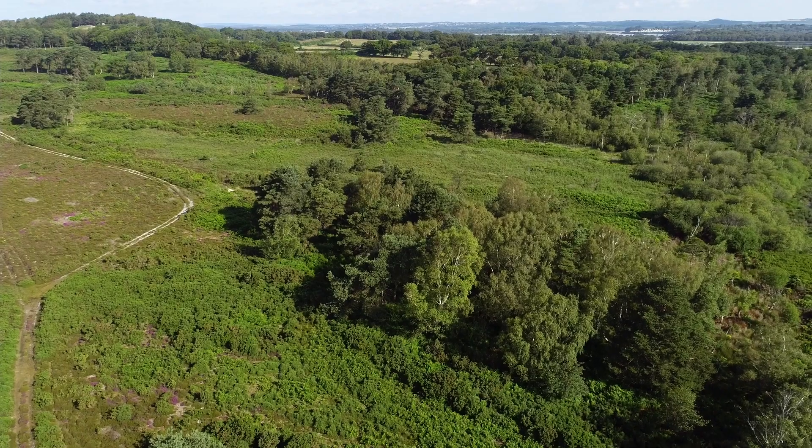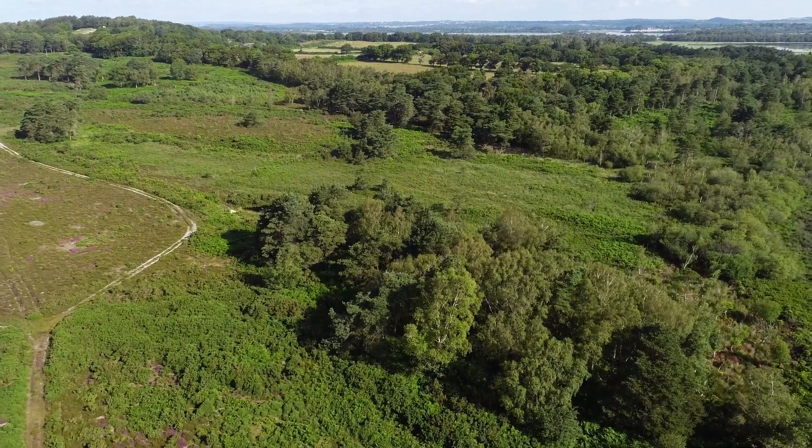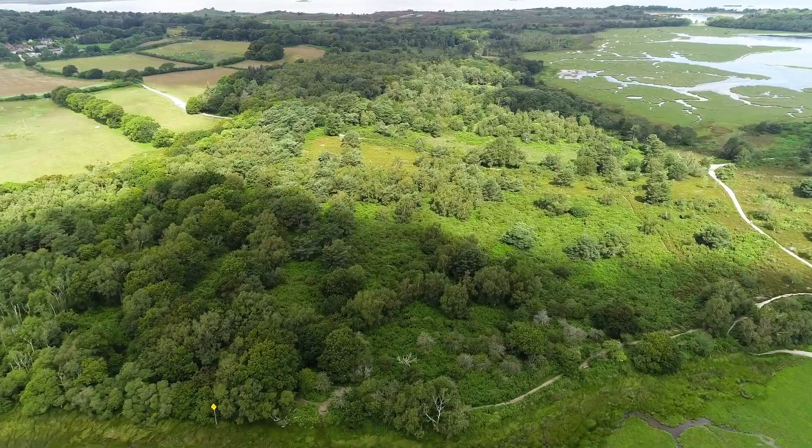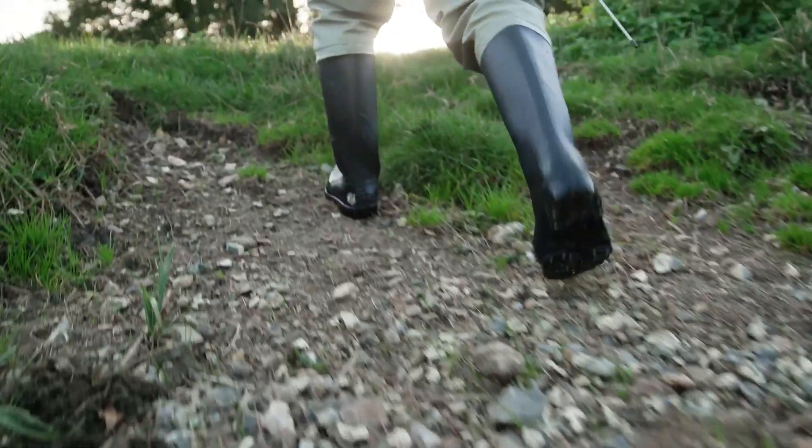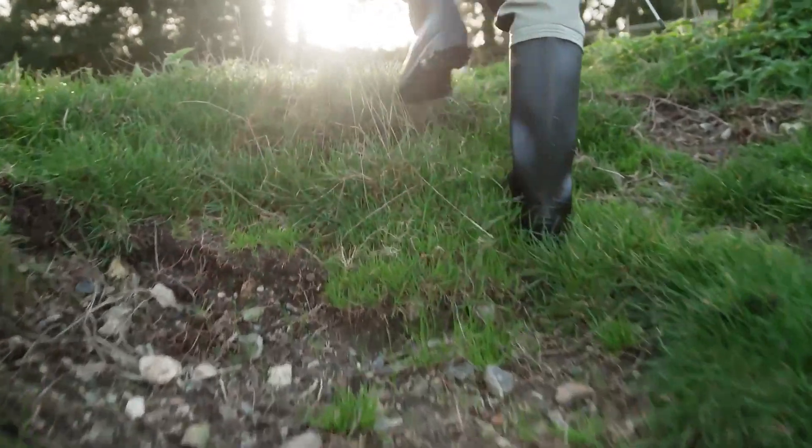Environmental science is a really broad area to study, but fundamentally it's about how our planet works and how human beings and our activities are really impacting on that. In the BSc Environmental Science course at Bournemouth, we spend a lot of time studying how our planet functions and how humans impact it, but also how we can mitigate those impacts so that we can move towards a sustainable way of living.